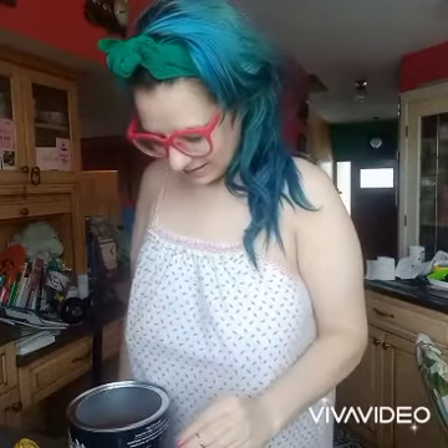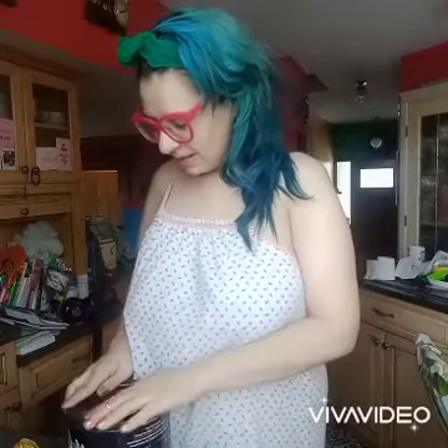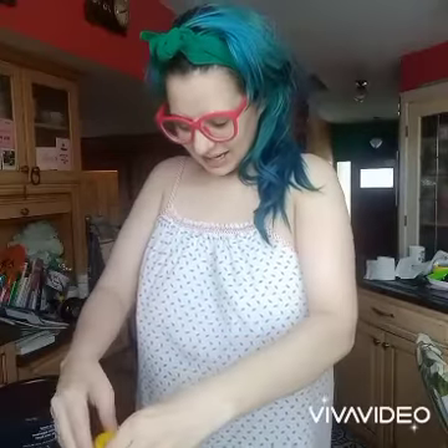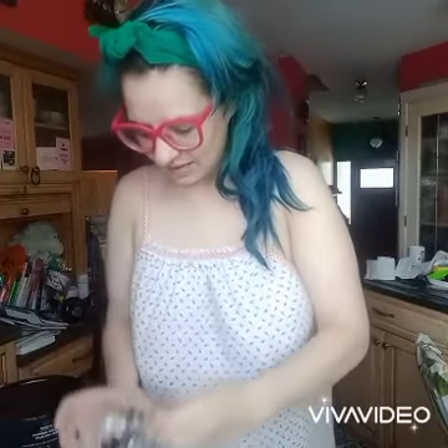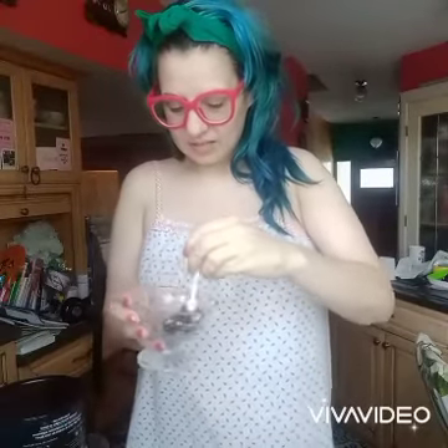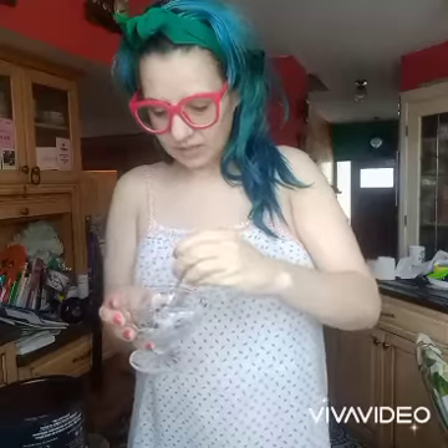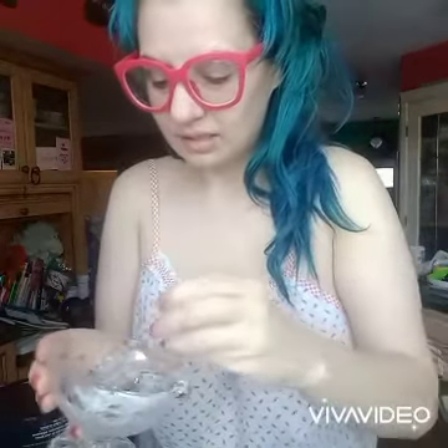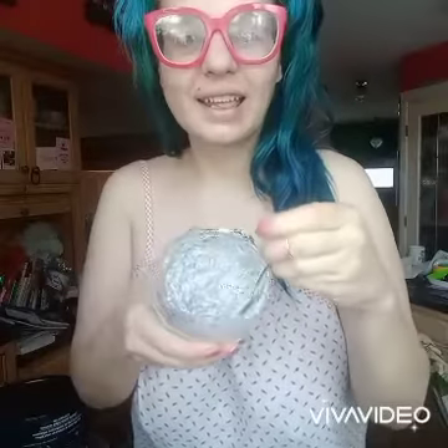Coffee grinds. I feel like I might have done this one before, but I'm going to add lemon. Lighten, tighten, and brighten. We're going to mix this in.